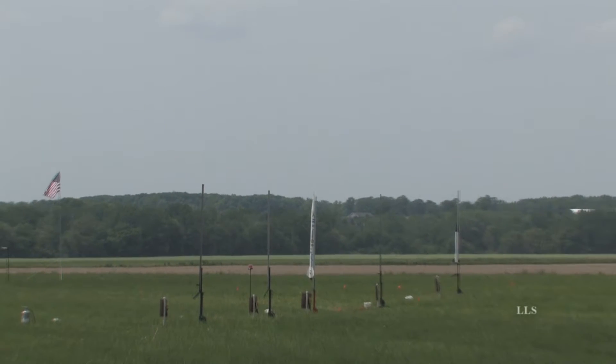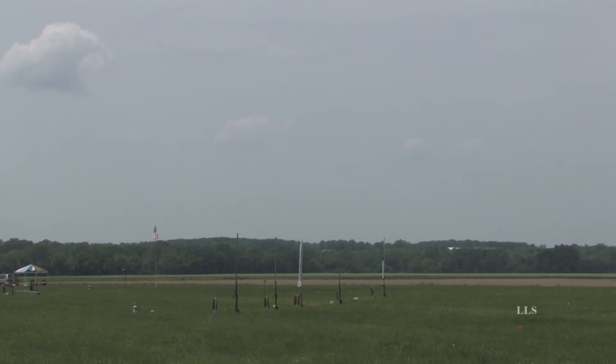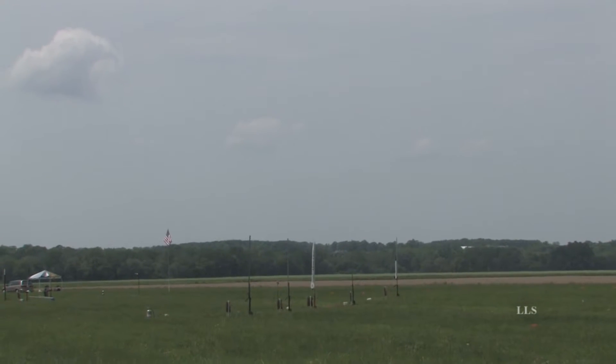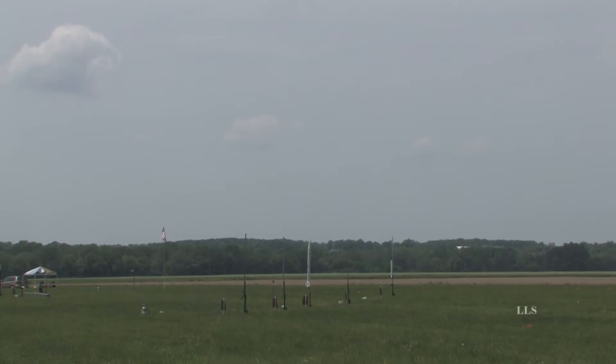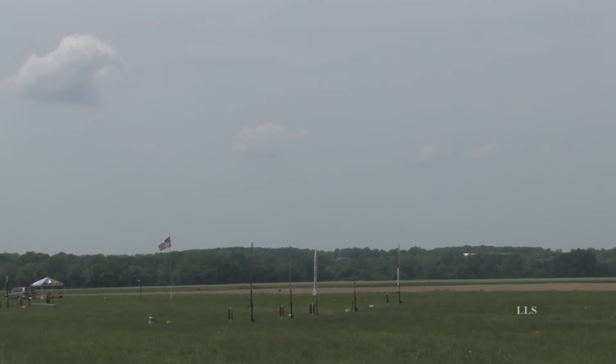This is Brian Hastings' scratch-built rocket called Darwin. He's expecting less than 5,300 feet because this is part of the mile-high competition. This rocket previously flew in Huntsville, Alabama as part of the NASA SLI program for Spring Grove High School.